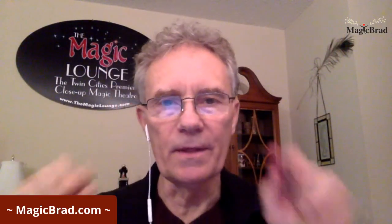Hey, internet friend, this is Magic Brad with The Magic Brad Show. Peace, love, and happiness — that's what makes the world go round.